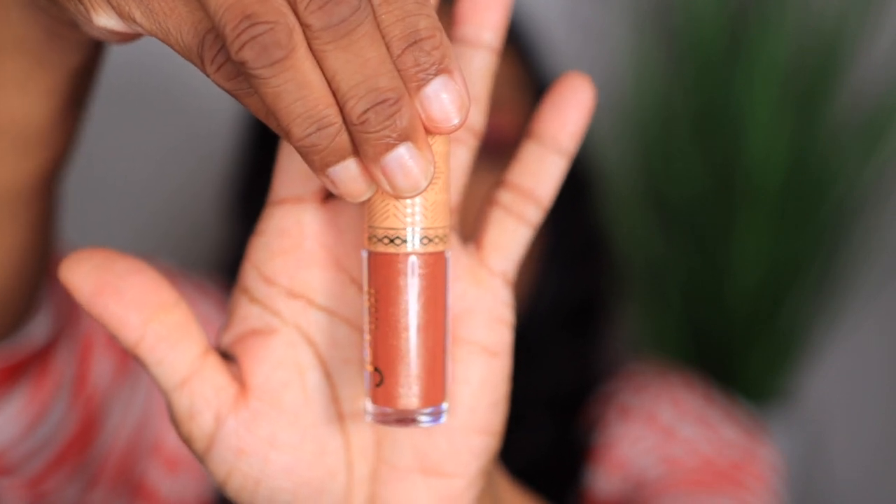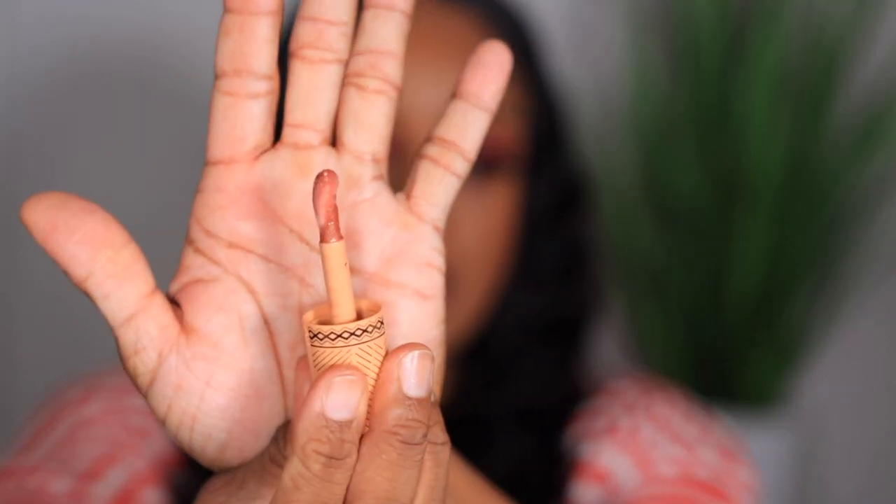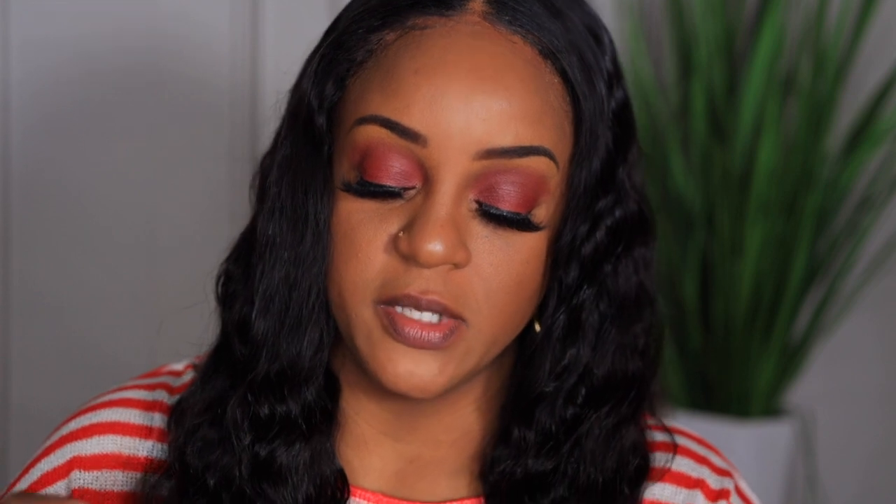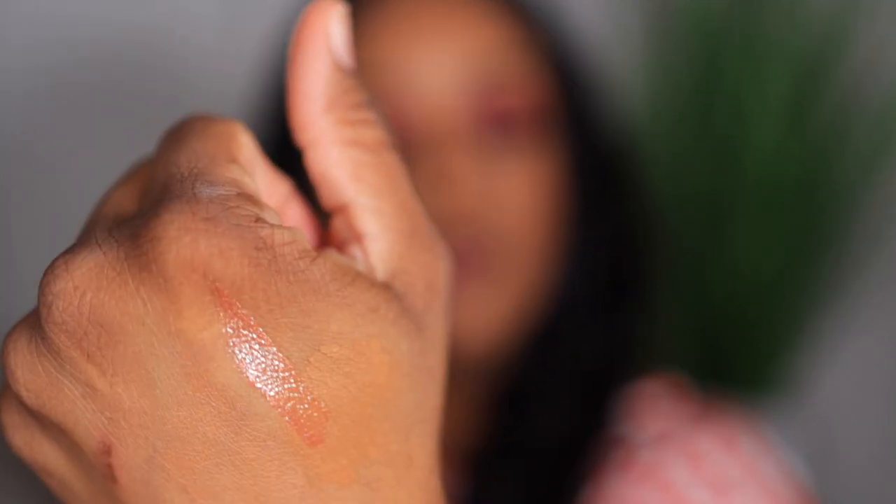It's a very nude gloss. The applicator is really big — I didn't expect that — and it has a little tilt to it. Let me swatch it. It has a little tint to it — you can see a little bit.